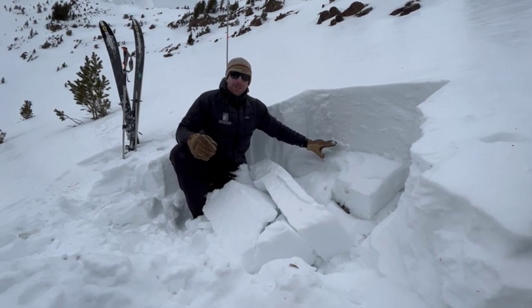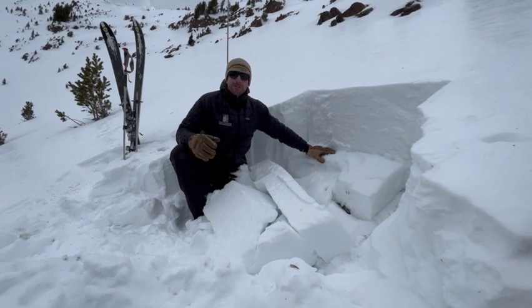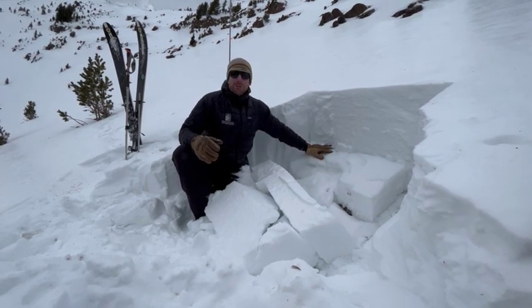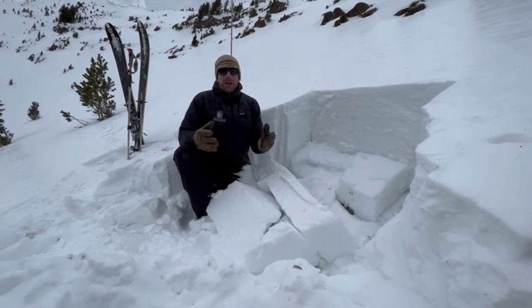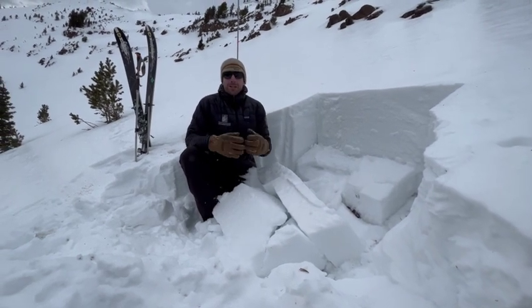What I'm worried about on this particular spot is that when we have a load, avalanches are going to become more likely. It could fail on these weak layers. As you get out and tour around, definitely let us know what you see out there.